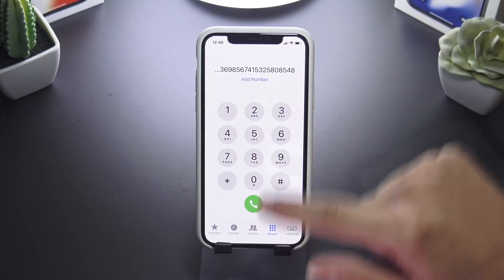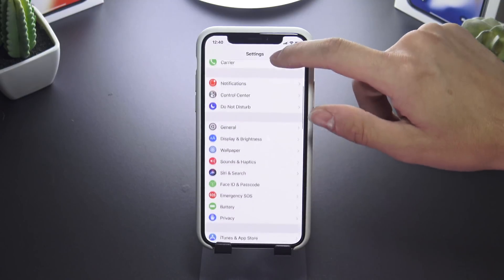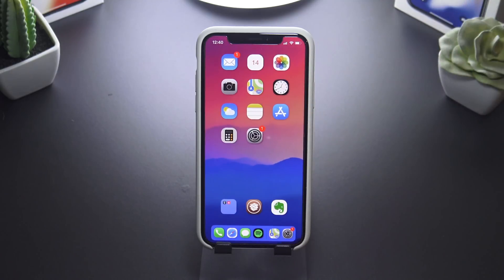Looking at the Settings app real quick — I have these circular icons, and that's done by CircleSettings. It's a quick and easy tweak that looks pretty awesome.